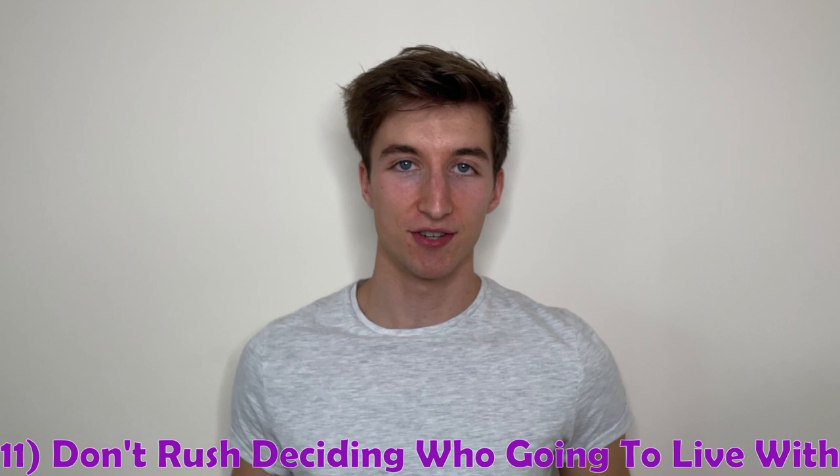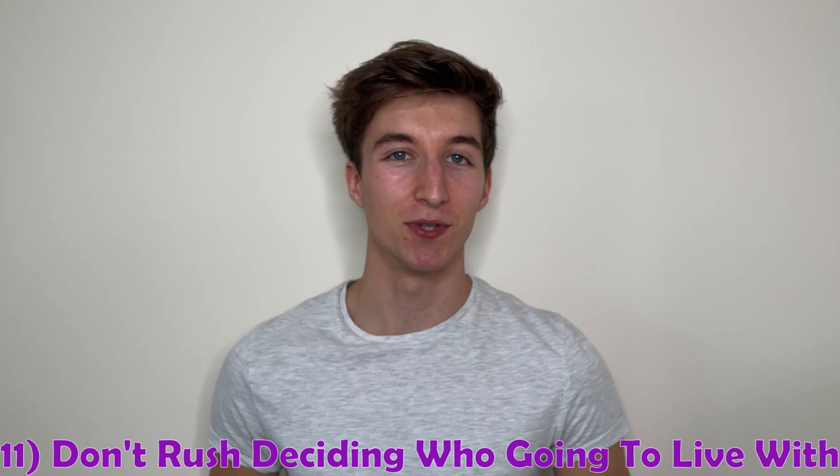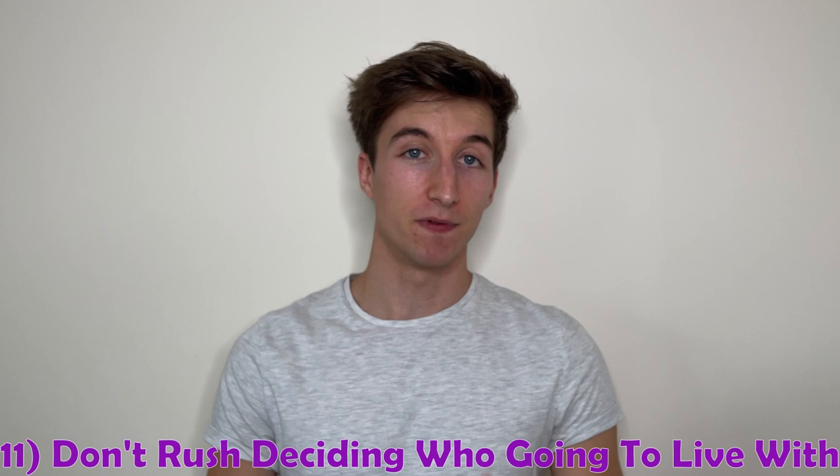Number eleven: it's completely normal for your friend group to change throughout the year, given the wide and diverse range of students at Loughborough. Don't rush into a house with the first people you meet during freshers — take time to consider your options and weigh up who you want to live with. Remember that living with someone can be completely different to just being mates with them.